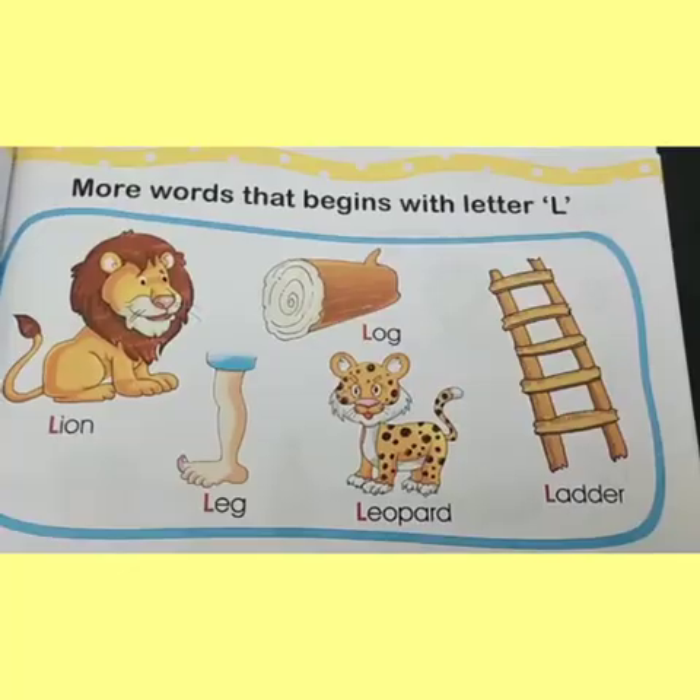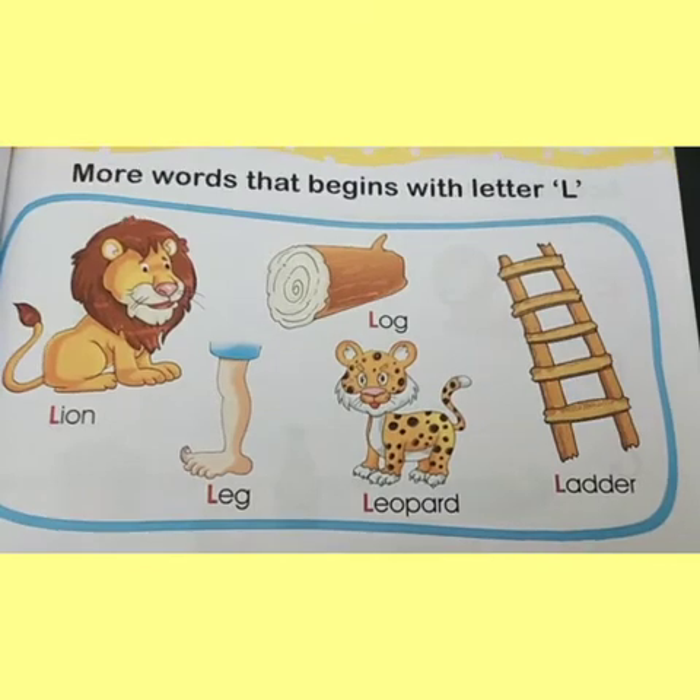So children, now I will tell you what is the sound of letter L. The sound of letter L is — see my tongue — the sound of letter L is L.